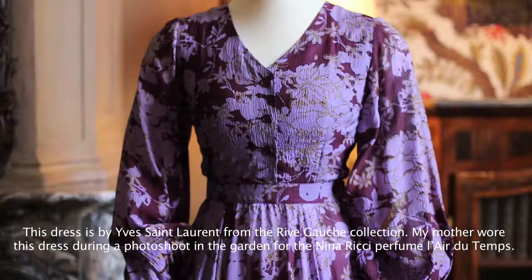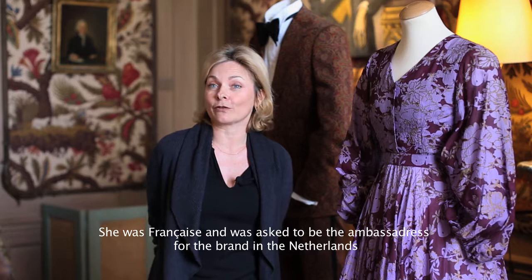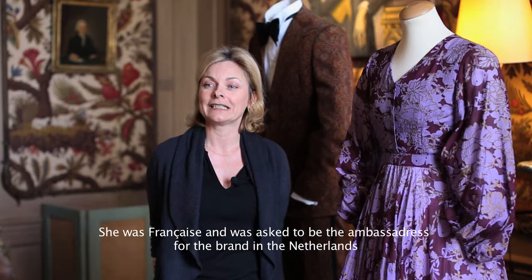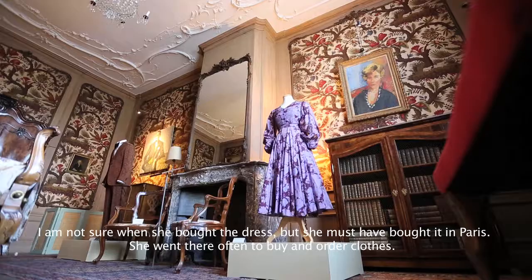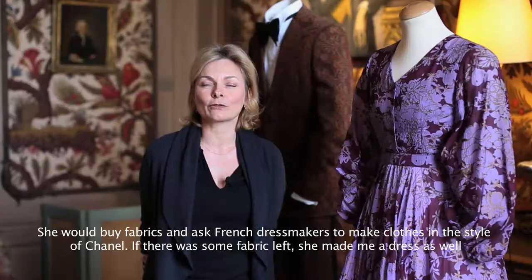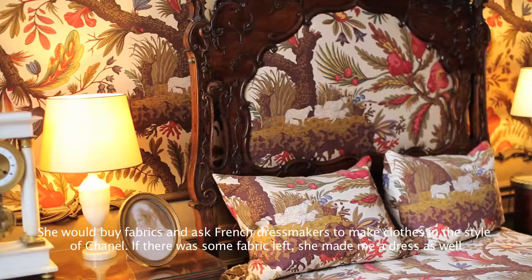My mother had this during a photoshoot here in the city in the 1970s. That was for the perfume L'Air du Temps by Nina Ricci, and they were promoted here. My mother was French, so it was very logical to ask her to be a sort of ambassadrice. She probably bought her clothes in Paris, because there was a lot of time and she had beautiful clothes made — a Chanel suit, for instance.